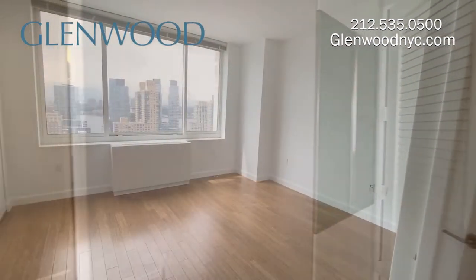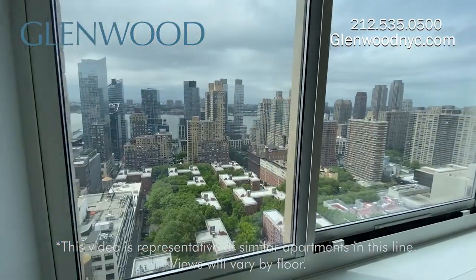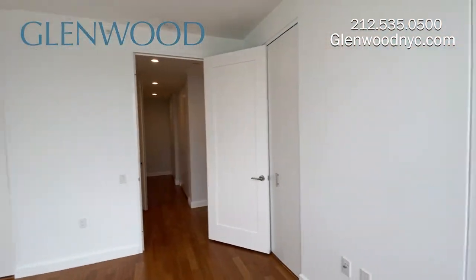All water in this building is filtered. The bedroom has a beautiful view and three closets for plenty of storage space.